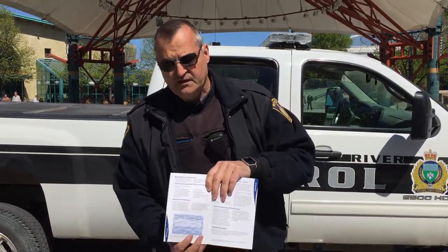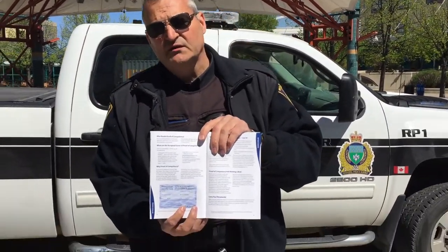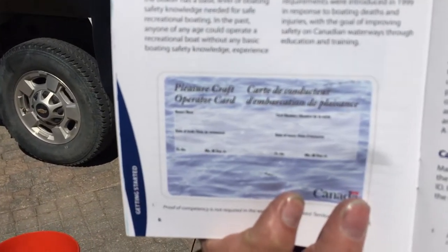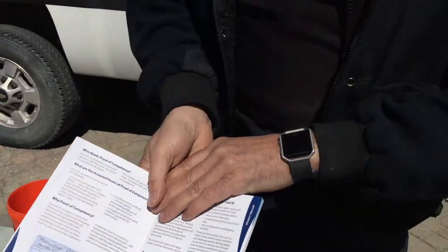Another thing that we're also looking for is an operator's card. Everybody who's out on the waterway must have an operator's card to operate a vessel. And finally, I'd like to wish everybody a safe boating season. And if you come across us, we're out there to help.